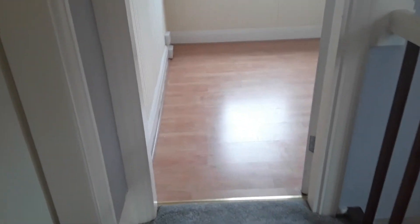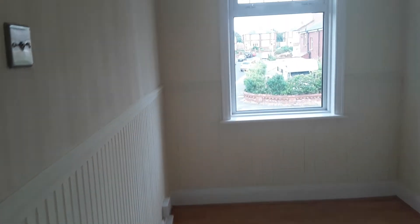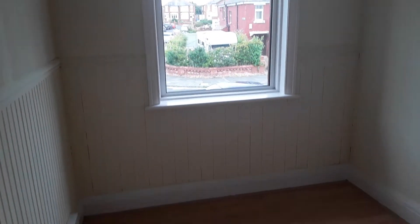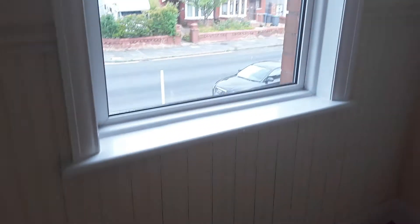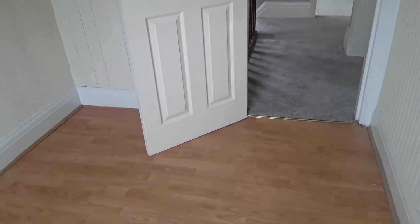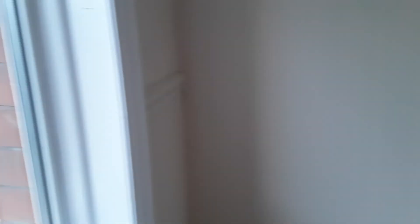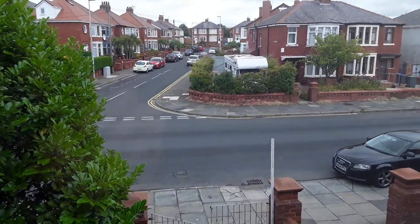Back to the landing and on to the single bedroom, which is located to the front of the house with a double glazed window. It's a decent-sized single — not a box room — you can quite easily fit a single bed and a wardrobe in this room, with an outlook to the front of the property.